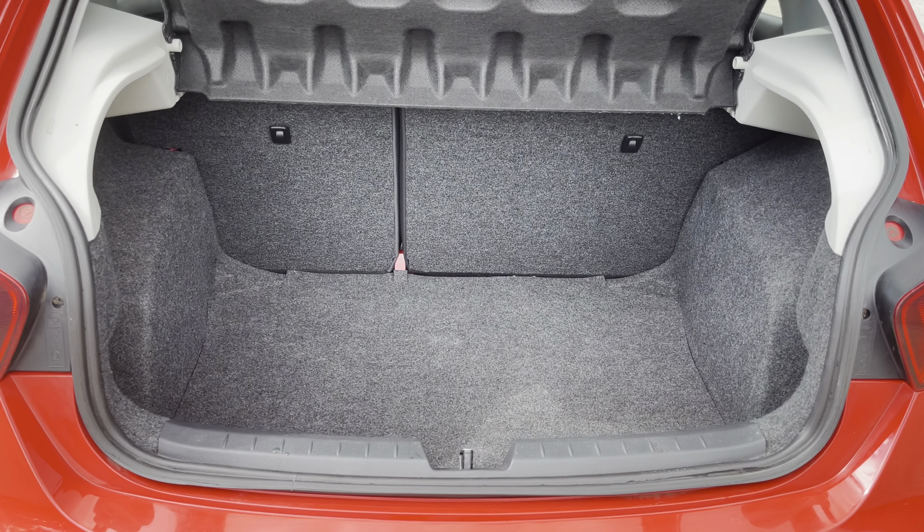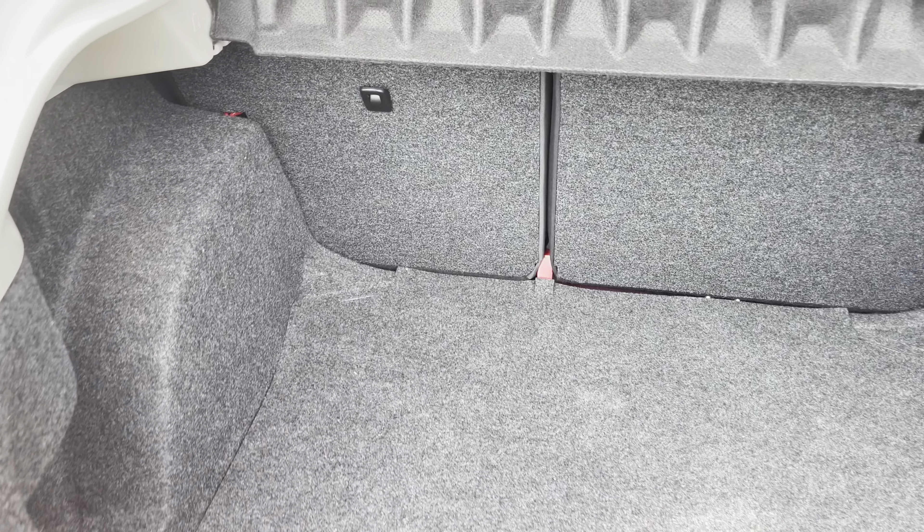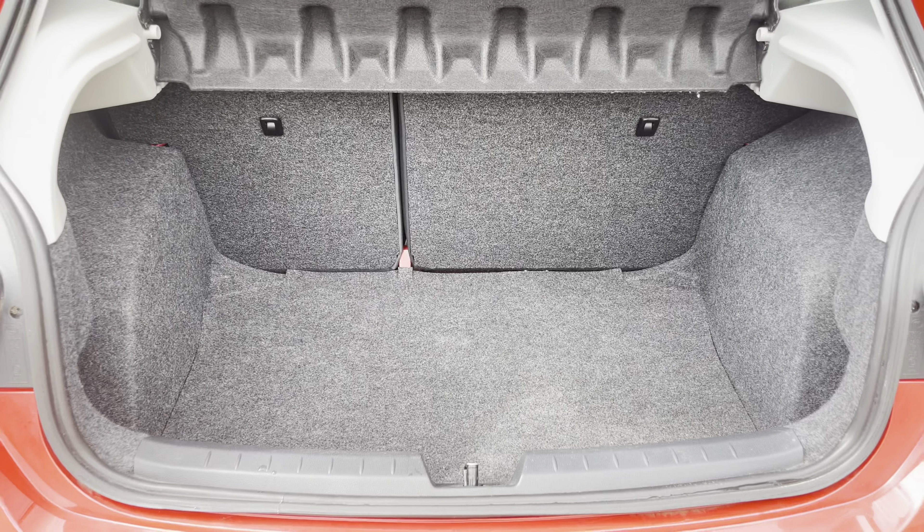Into the boot now we can see that there is enough room for two small suitcases, plenty of room for your weekly shopping, and the rear seats are fully foldable should you require any more space.